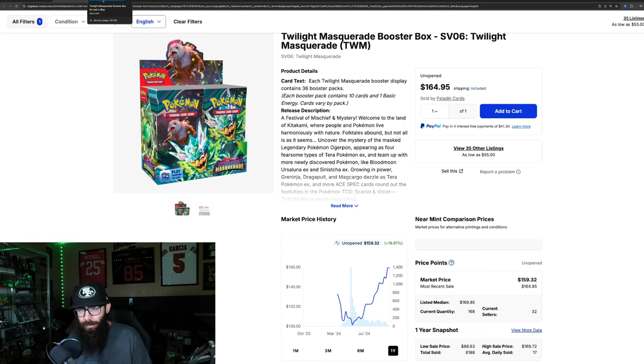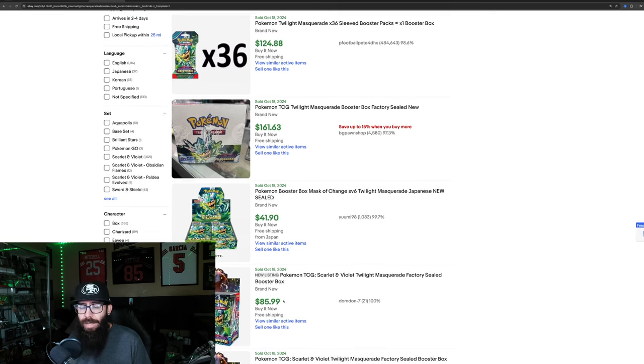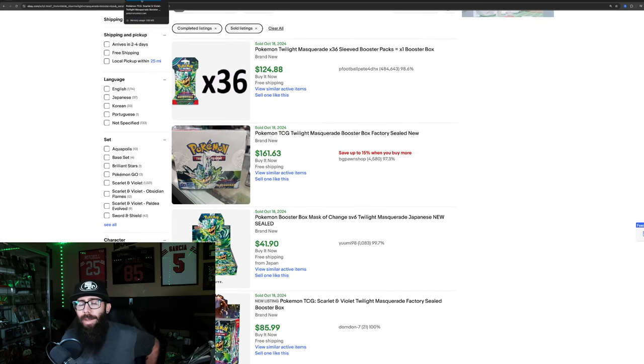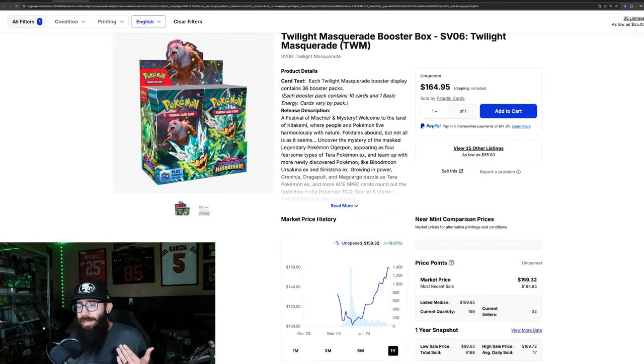What does that mean? We'll check on eBay too just to show you guys. The most recent sold on eBay was $161.63. Now, some of these listings are loose packs, some are Japanese, and some are fake boxes — don't buy those at $85, check the seller. But this is the Pokemon Center website, the official place where you can buy Pokemon cards directly. The MSRP is $161.64 for these boxes. Not everybody can buy from the Pokemon Center depending on where you live — they don't ship everywhere. So not everyone has access, hence these higher prices.